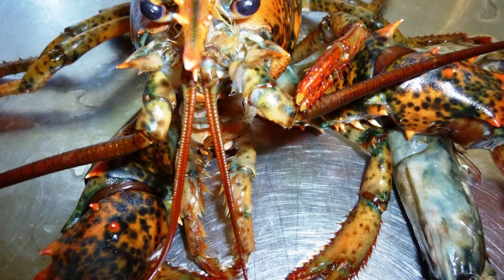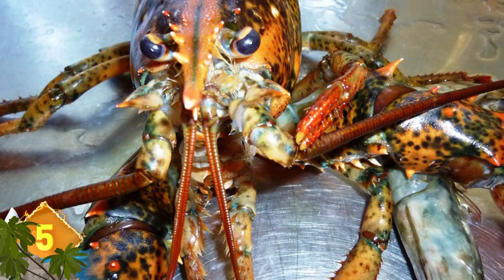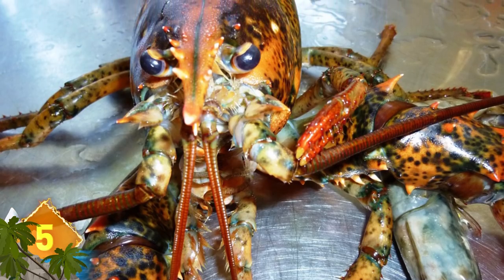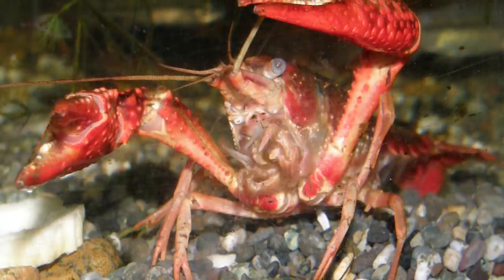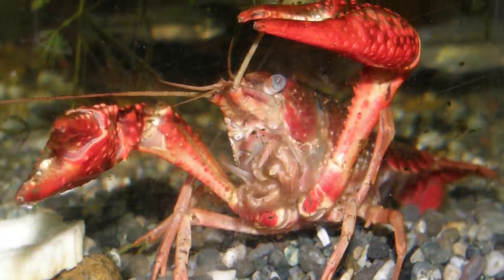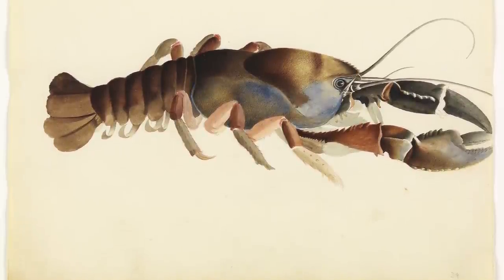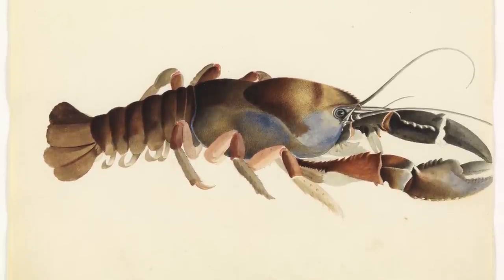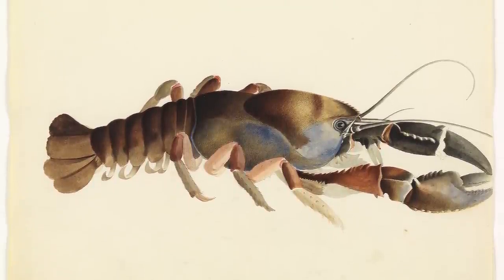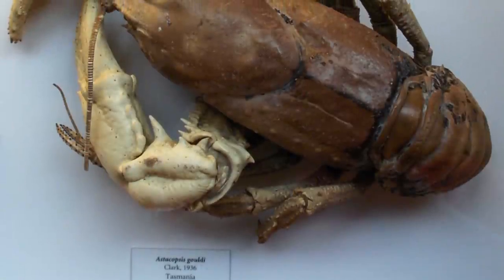Tasmanian Giant Freshwater Crayfish. Here's a crustacean that's unique in a number of ways. For one thing, it's really a lobster, not a crayfish. And it happens to be the largest freshwater invertebrate in the world. They can only be found in the rivers of northern Tasmania, where they have no natural predators — due in part to their large size, with some adult specimens documented at more than 30 inches long and weighing some 13 pounds. While they appear fearsome and heavy, these animals can also move pretty fast, with some known to travel more than 700 meters in a single night.